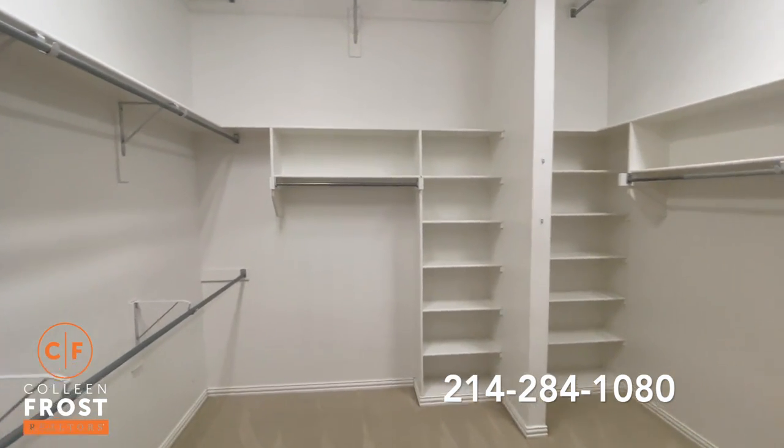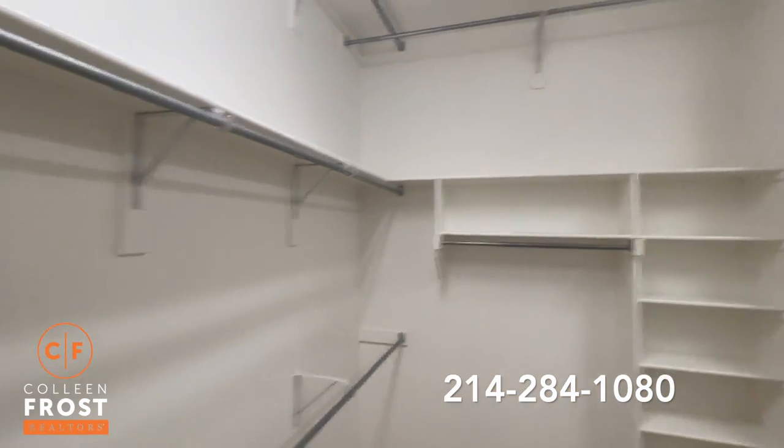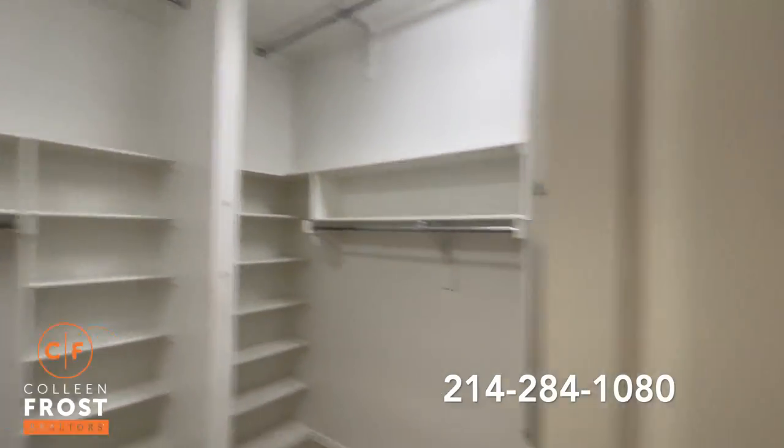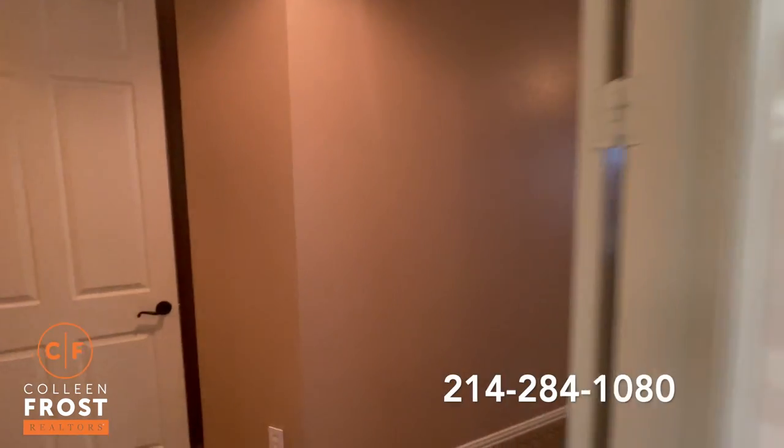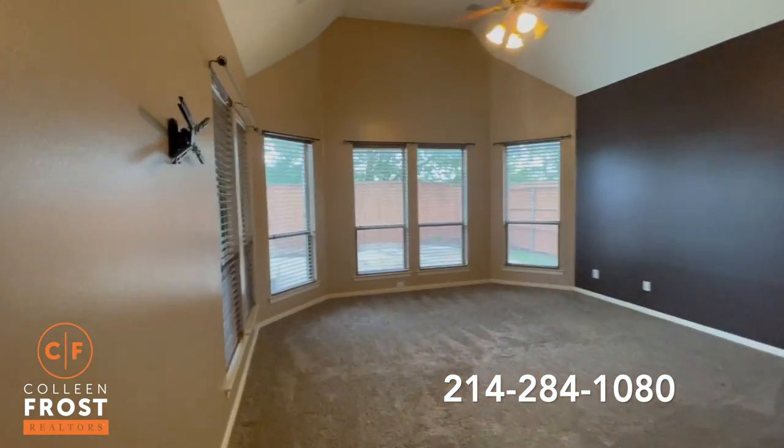Absolutely love the size of this closet. I could buy a ton of shoes and clothes and fill this! Love, love, love — love the size of this owner's retreat.